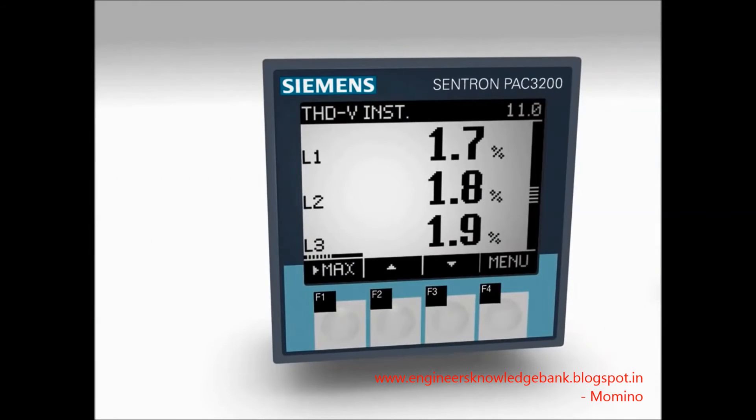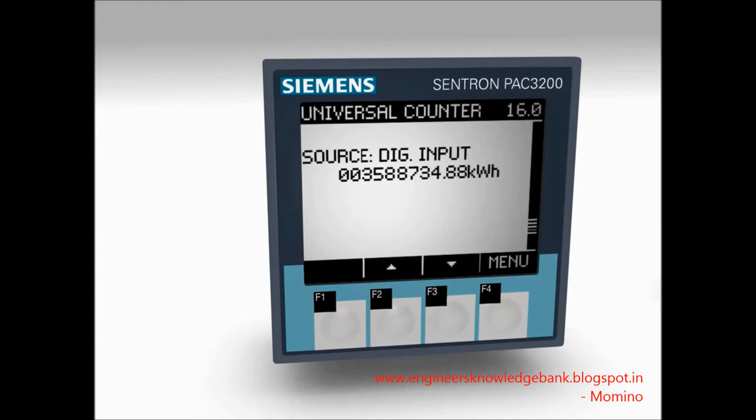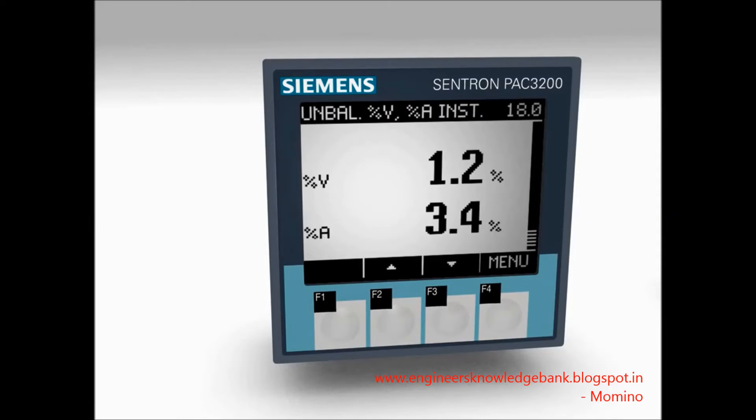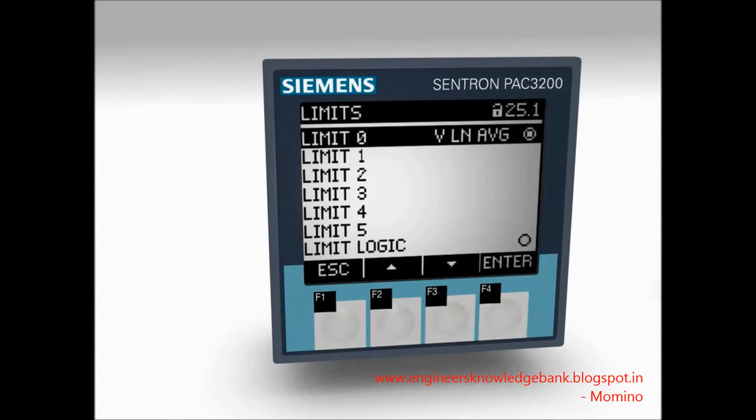The measuring device 7K M-PAK 3200 provides more than 50 measurements and can be directly connected to a network up to 690 volts. Ten precise energy counters permanently log energy supply and recovery. The energy consumption of an electricity counter with pulse output can be measured via the digital input. With the limit value monitoring function with integrated logics as well as asymmetry display system, failures can be detected at an early stage and prevented.